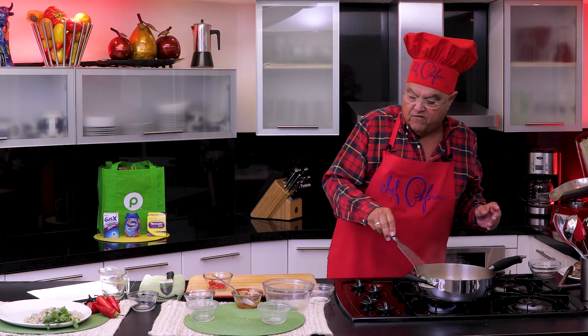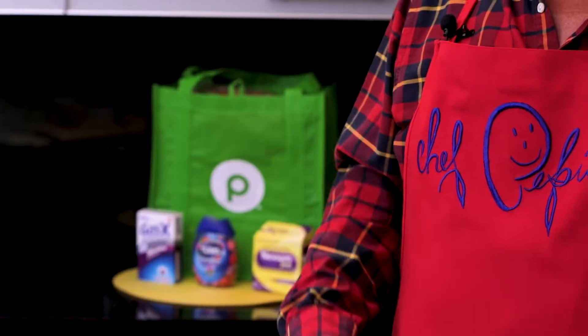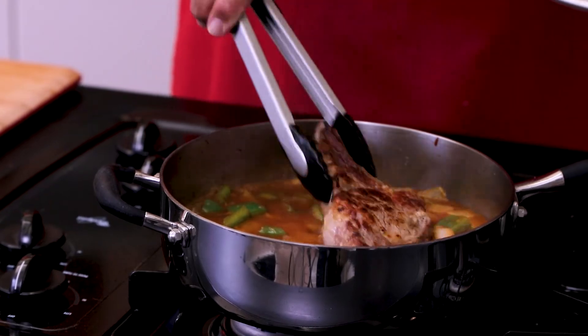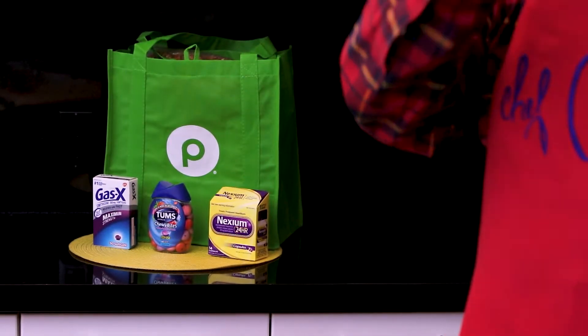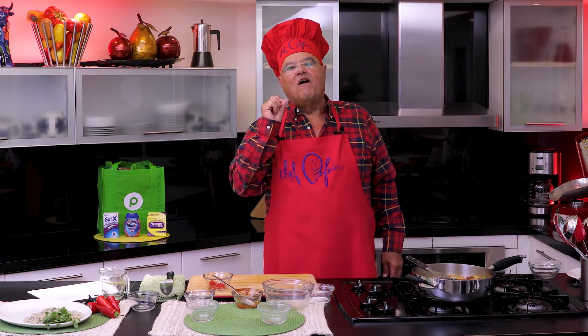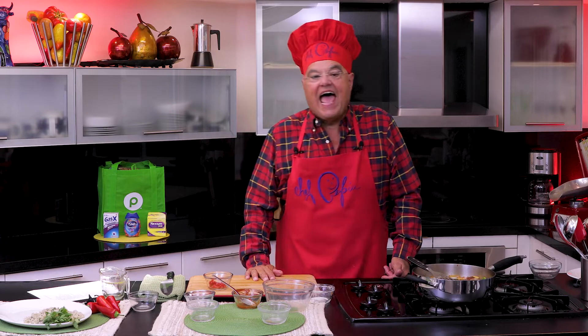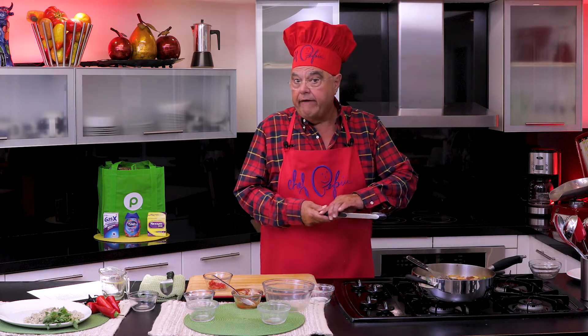Now that we're talking about spicy foods, I think it's very important. I want to talk to you about Nexium 24-hour acid reducer. It's terrible to have heartburn. And something like Nexium 24-hour acid reducer will help you tremendously to digest all this spicy food. It is the number one choice of doctors for their own frequent heartburn. When a doctor uses it, it has to be good.